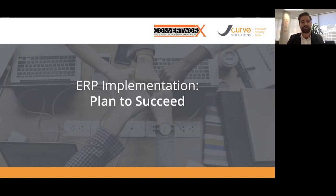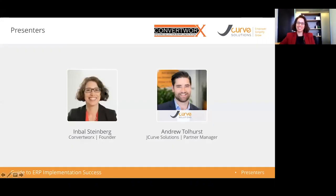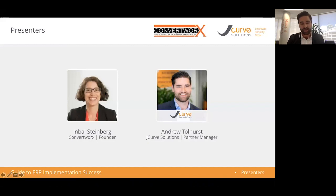All right, we might get started. Thank you everyone for joining us today. Today we're here to talk about ERP implementation — how to plan to succeed. Once again I'm joined here by Imble Steinberg from Melbourne ConvertWorks. Today the aim of the webinar is to take a business through ways to improve the beginning of the implementation process, some key tips and tricks.